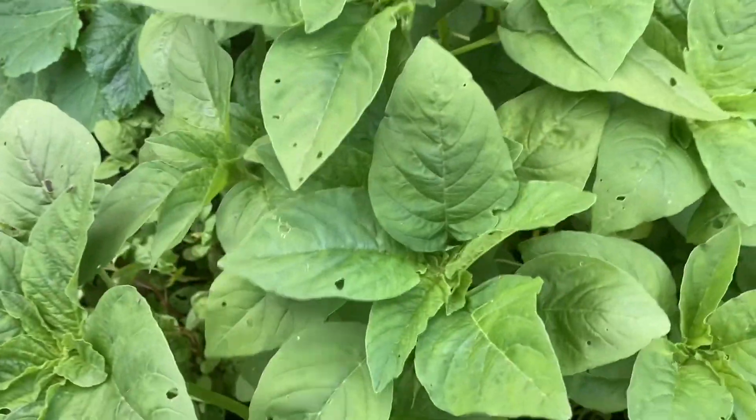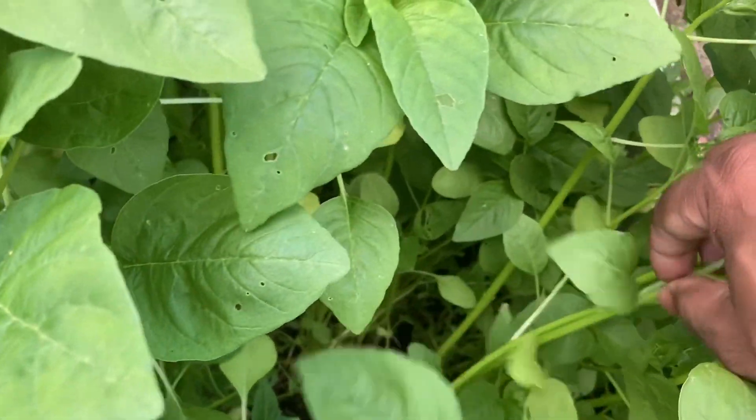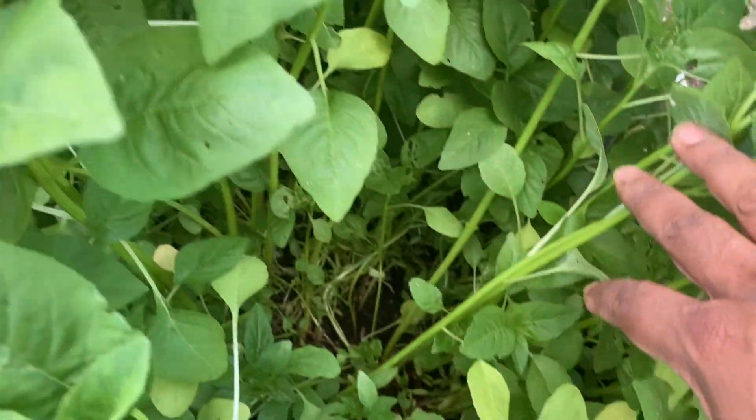These are dugi plants. You basically cook and eat the stem, not the leaves. These are really nice as well — you've got lots of dugi growing here.